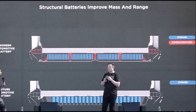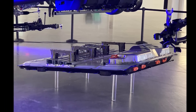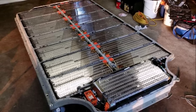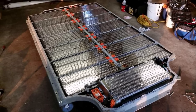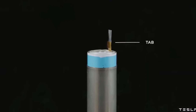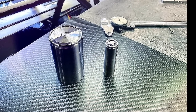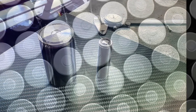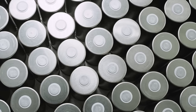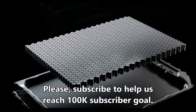Drew Baglino, SVP of Powertrain for Tesla, said that 4680 cells are not a constraint to their 2022 volume plans. He added that he expects the first vehicles equipped with the 4680 cells to be delivered by the end of Q1 2022. Now, if you're buying the Tesla Model Y, are you waiting for this 4680? Are you excited about the new specs and possibilities — maybe longer range, better density — or would you rather wait a year or so to see how the 4680 batteries and structural battery pack perform?